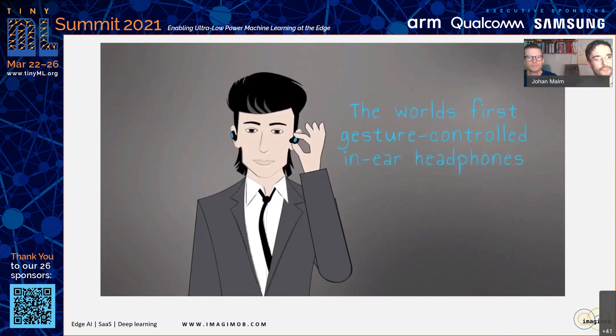Today, we will talk about how we built the world's first gesture-controlled in-ear headphones using tiny machine learning software and radar technology. At the end of this talk, we will show you a demo of these actual earphones. This gesture technology works through plastic, hair, dirt, and various challenging environments, and can be applied anywhere you want touchless controls.